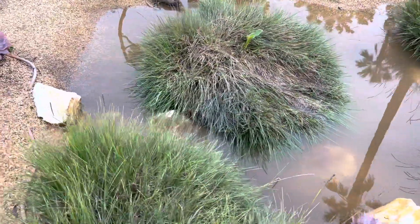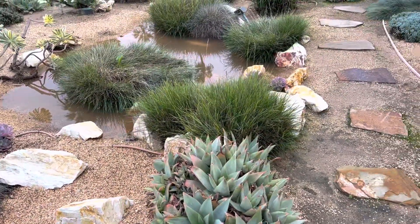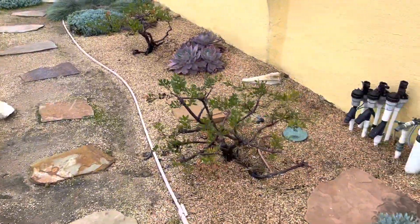So this is what we want to see — we want to see rainwater retention on the property, nothing going out into the street. And believe it or not,